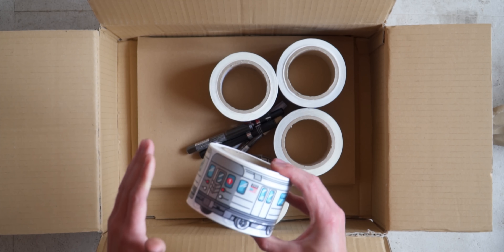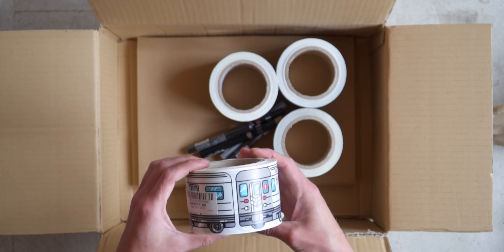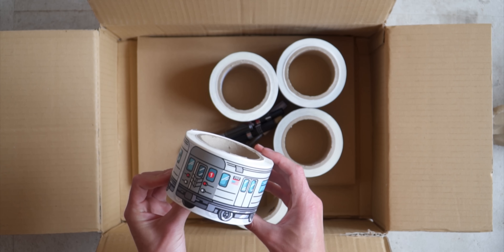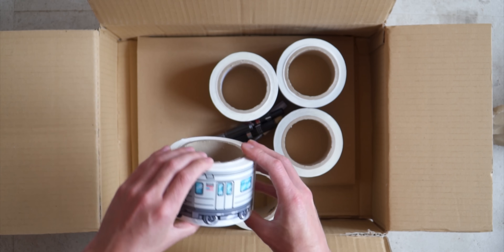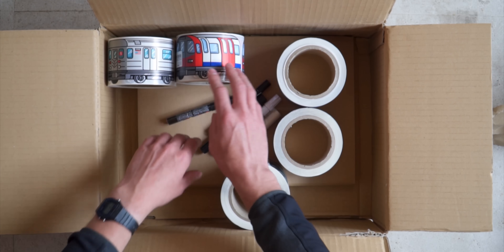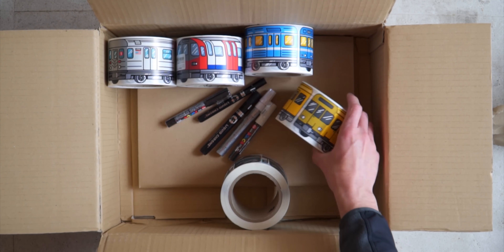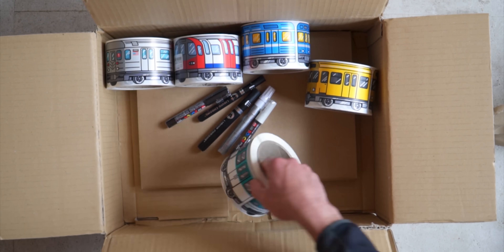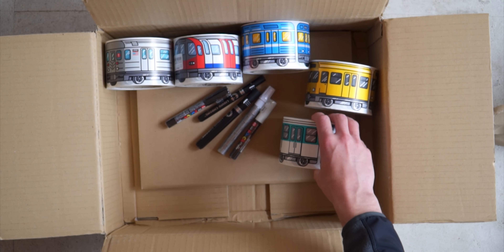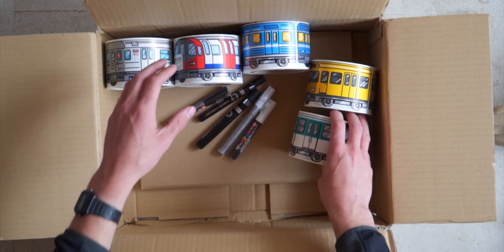And I was really looking forward to these — these are the Flux stickers, the train stickers. I bought all of them, all five. We got the New York Metro, London Subway, Stockholm, Berlin, and the last one is Paris. So I got all five of them, which must be like a thousand stickers. Which system is your favorite?